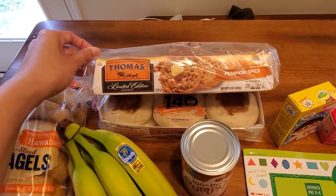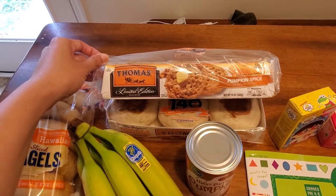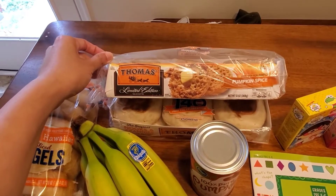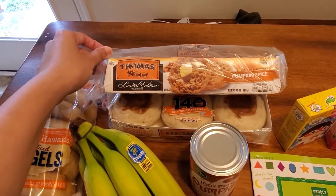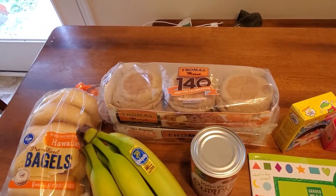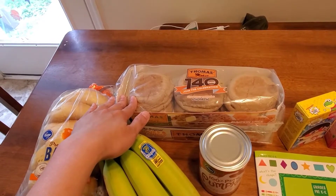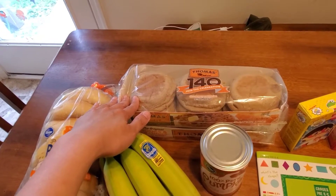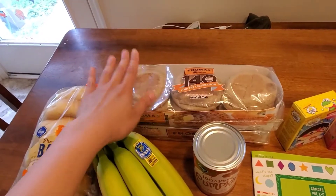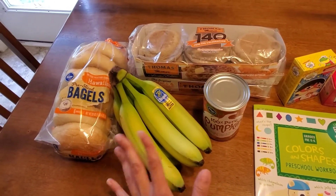I got pumpkin spice — I think this was the last one — and they're bringing in more Christmas stuff that you'll see in a bit from Trader Joe's. I love pumpkin spice, so I got a pumpkin spice and just the original Thomas bagels for breakfast sandwiches. These freeze really well, by the way. I freeze basically all bread I get and it all defrosts fine in the fridge or on the counter.